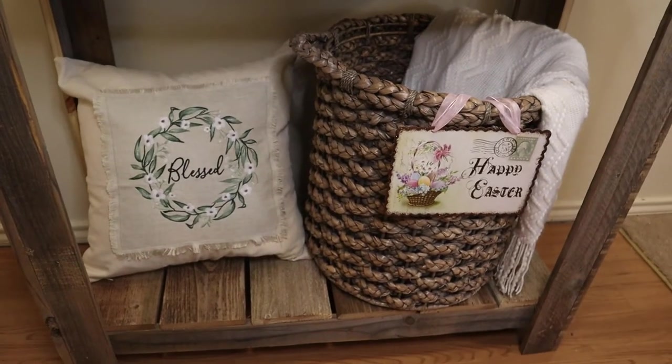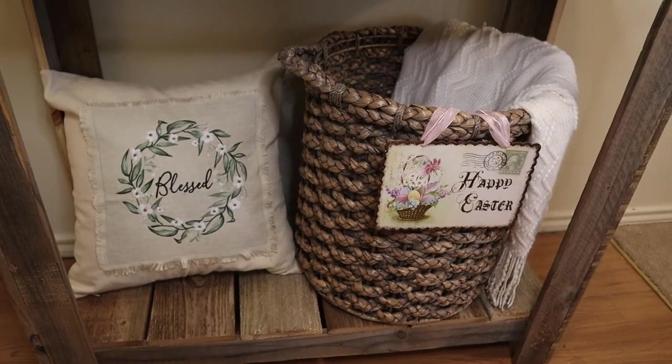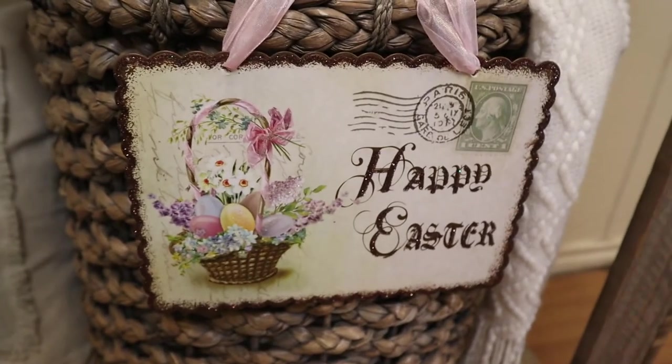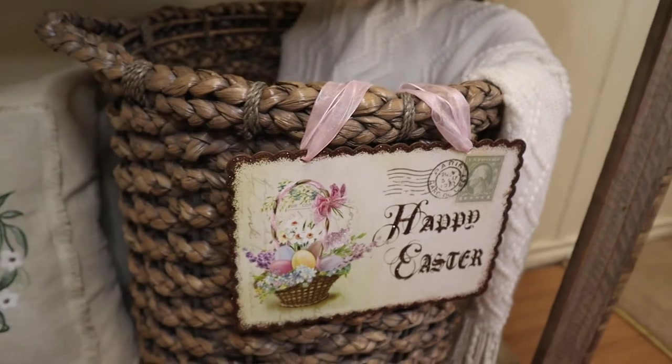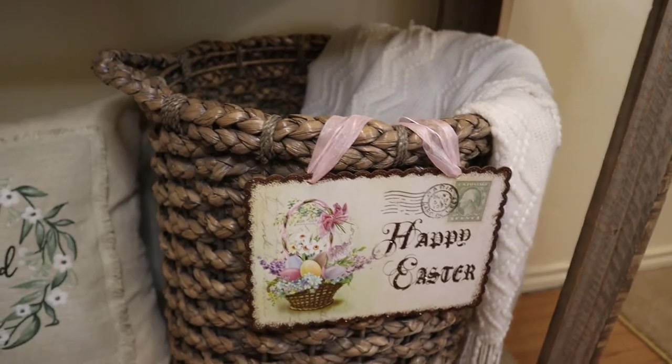And here is the blanket on top of the basket with this sign that I got last year. I saw this on Pinterest and I thought it looked cute and vintage. I think it looks good — let me know what you think.